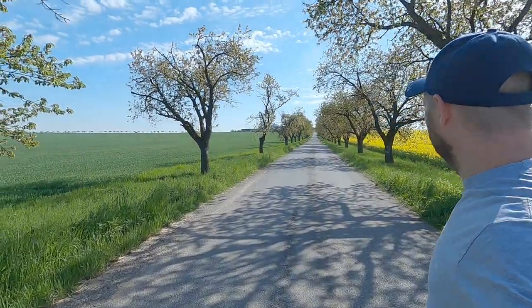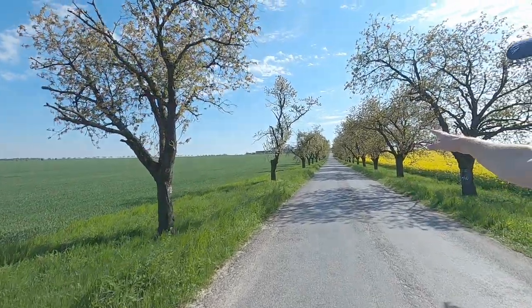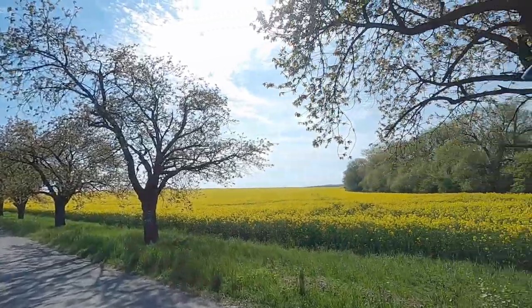Oh yeah, look at that. It's badass. I love this place. When it starts blooming, it's all white — the whole street is white, pure white. I think they're like apples, cherries, plums. I don't know, a lot of fruit.